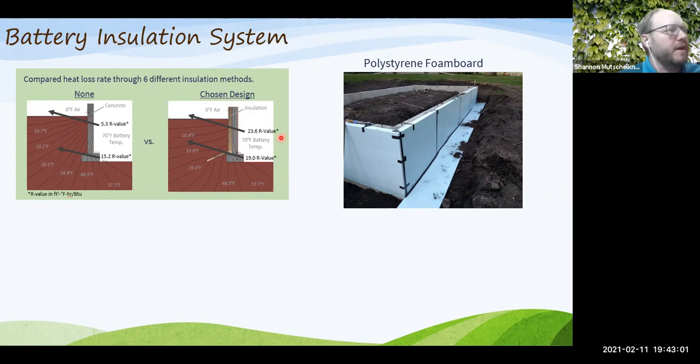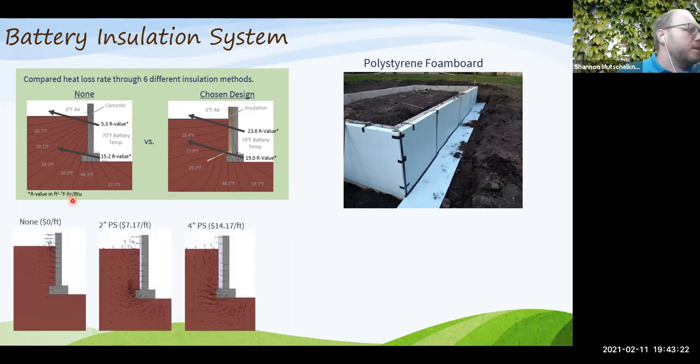Two design comparisons are shown. The chosen design uses four inches of polystyrene foam board insulation along the foundation wall plus a two-foot horizontal frost skirt. Costs and heat loss were compared across many variations, because the optimal design depends on climate — farther south, less insulation is warranted.